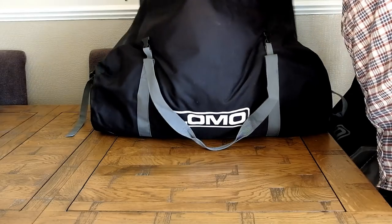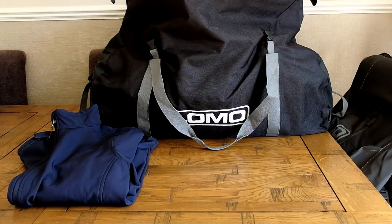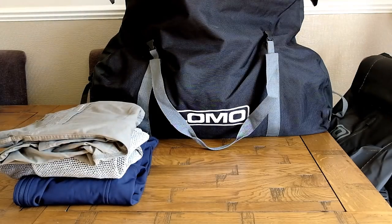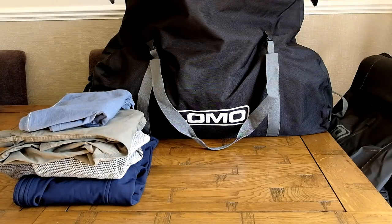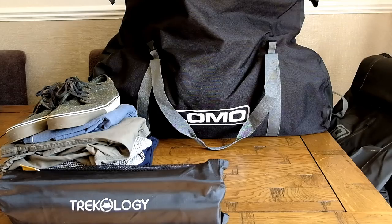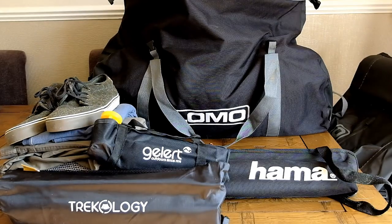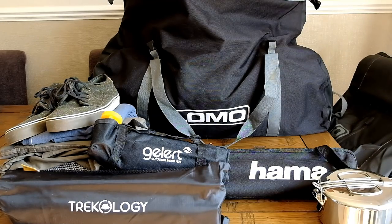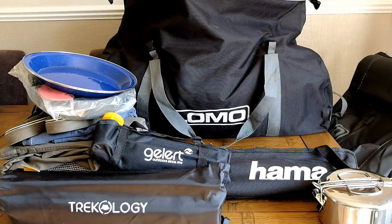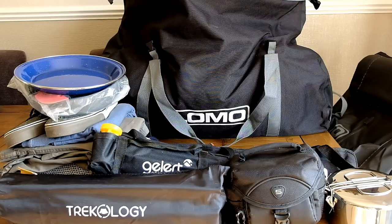I have to admit that after I'd edited the following sequence, even to me it looked as though there was some sort of camera trickery going on — that you couldn't possibly fit everything I put on this table inside this bag. But I assure you it is 100% accurate, and everything that was put on the table in front of that bag came out of that bag, and the bag fastened.